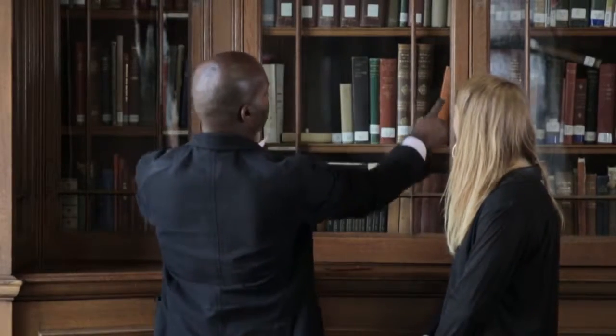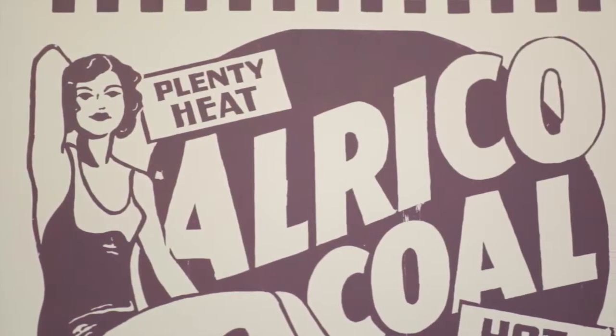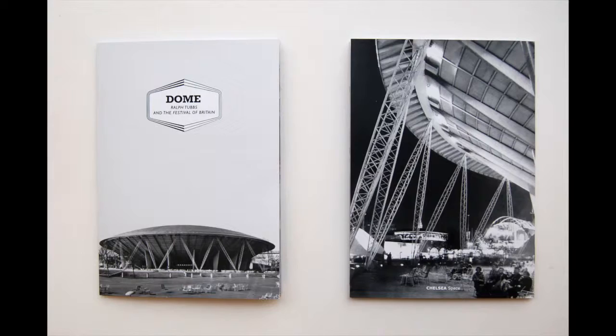The expectation for our students is to work in collections which are developing worldwide. Institutions such as banks and insurance companies are developing and displaying their collections, and this burgeoning area across the world is where our students will begin to work.